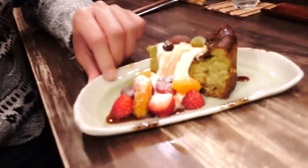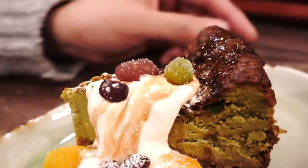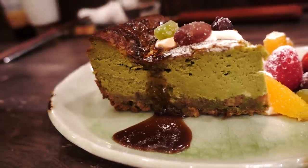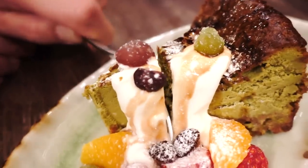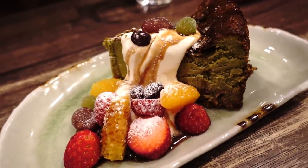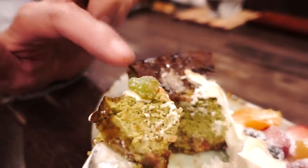The first dessert we got is a matcha baked cheesecake. It comes with some fresh fruits, whipped cream, and amanatto, drizzled with a black sugar sauce called kuromitsu in Japanese. So this is a Western-style cake but using Japanese ingredients — those right there are sweetened beans called amanatto. It's so creamy! The kuromitsu on top adds a really nice deep molasses-like sweetness. The matcha flavor is prominent, and the amanatto on top gives it a really nice texture and a little more sweetness. Amanatto you can buy at the supermarket when you visit Japan. So good, so well balanced, delicious.